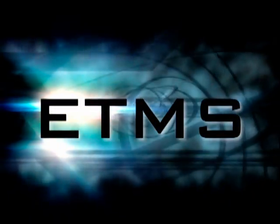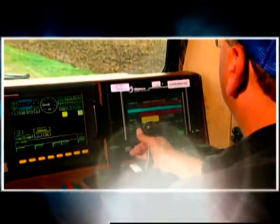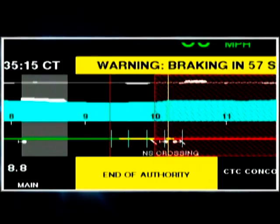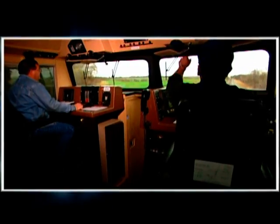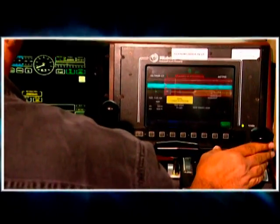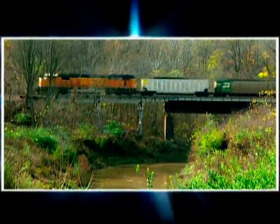Introducing the Electronic Train Management System. ETMS is a pilot program that integrates new technology with existing train control and operating systems. ETMS provides a safety overlay, working in conjunction with existing train operations patterns and rules. The train crew still controls the train. ETMS acts as a safety net to prevent track authority and speed limit violations and ultimately reduce the potential for train accidents.